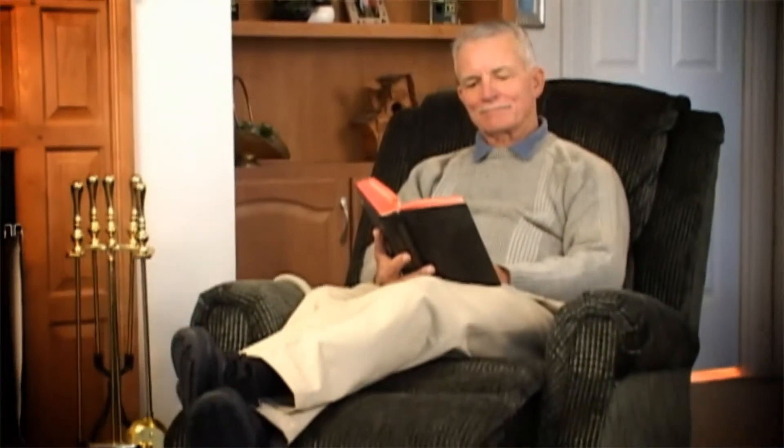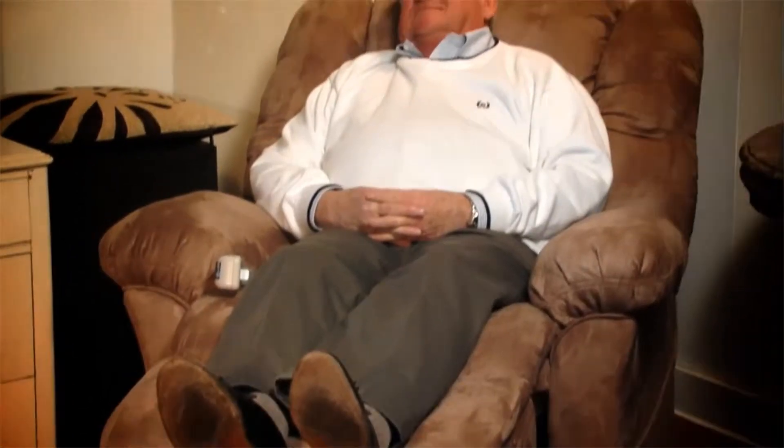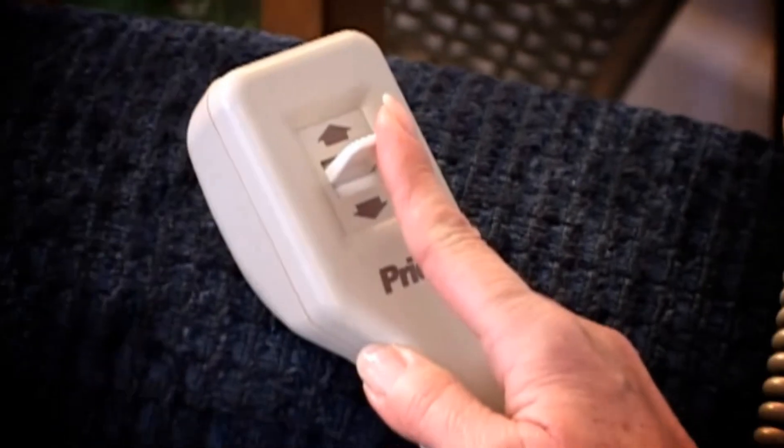Pride Lift Chairs are designed to provide you with years of comfortable enjoyment. A number of size selections are available to make it easy for you to find the perfect lift chair for you. All Pride Lift Chairs feature convenient, easy-to-use hand controls that make it simple to smoothly and quietly sit and stand with just the push of a button.